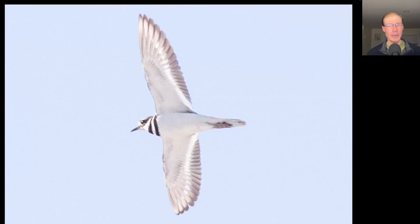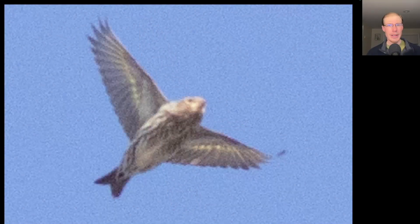Here is one of 12 killdeer that we had migrate by today. Here we have a flyover finch with a forked tail, a lot of thin striping to the underside of the body, and some yellow in the wings. This is a pine siskin.